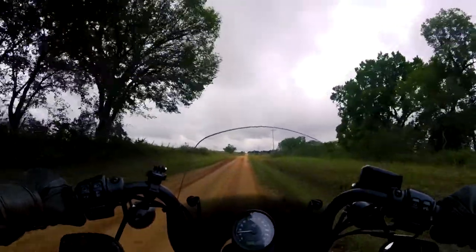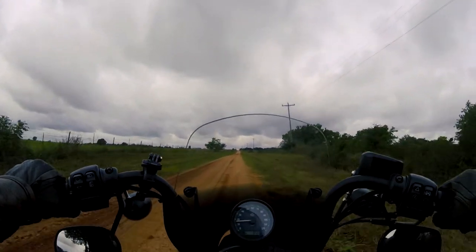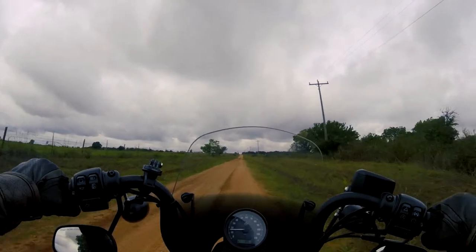The challenge of getting to this campsite was both coming into and leaving. All the roads were sandy, dirty, and as you can see here, pretty muddy. And you can probably hear me talking to myself, coaching myself through some of these tough spots here.